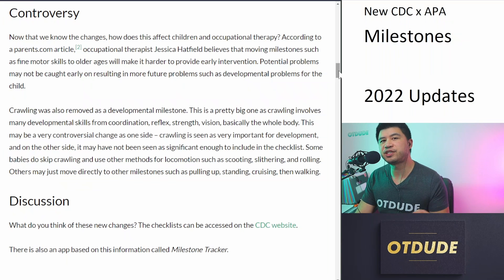What do you think of these new changes? Do you agree with them? What did you like, and what did you not like so much? These checklists are all available on the CDC website — I'll include the links in the video description. There is also an app they made that corresponds to these checklists in an easier-to-digest format for your mobile device. It's great for practitioners, families, and especially first-time parents. It's called the Milestone Tracker and it's available on Android and iPhone. Thanks for watching. My name is Jeff — have a nice day.